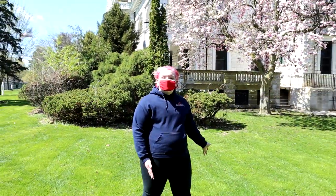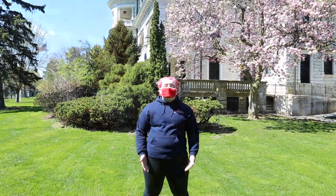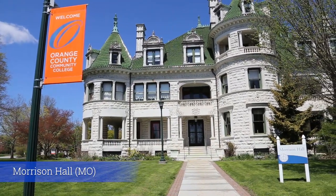Hello and welcome to SUNY Orange. My name is Jasper Reed and I'll be your tour guide today. Behind us we have Morrison Hall, which was a mansion that was donated to SUNY Orange when it was founded. Today it holds our administrative offices as well as our English and Honors departments.